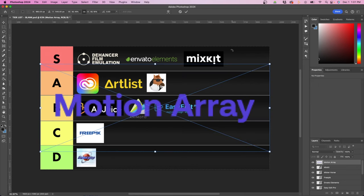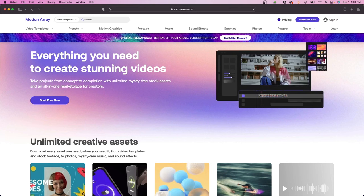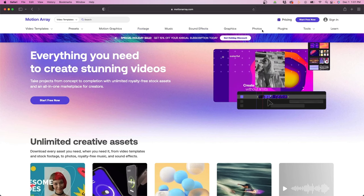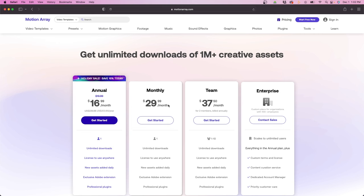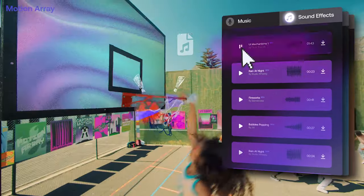Next is Motion Array, which I use quite a bit. It's very similar to Envato Elements — you can download video templates, presets, motion graphics, footage, music, sound effects, graphics, and photos. They also have plugins for Premiere Pro. The biggest difference between Envato Elements and Motion Array is the pricing: the monthly plan is $29, and typically $19–$20 if you pay annually — a little more expensive than Envato. From my personal experience, Motion Array is a little stronger when it comes to presets, templates, transition packs, LUTs, and graphics to spice up your video.